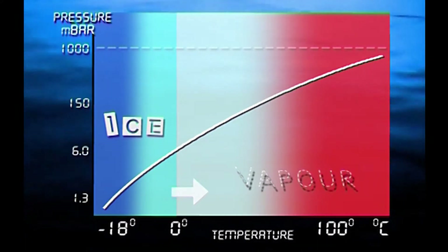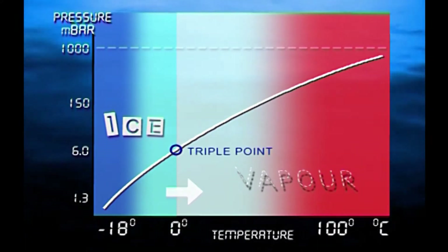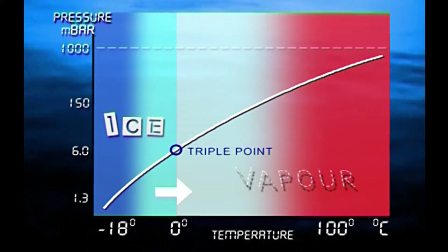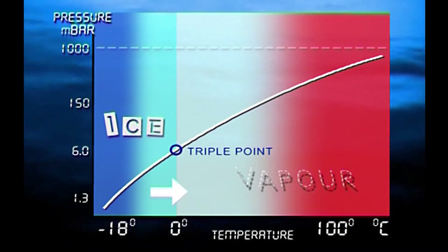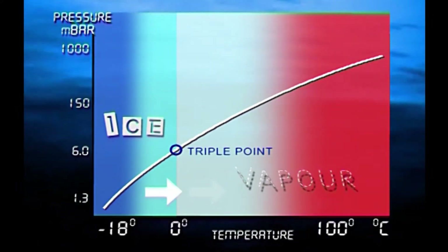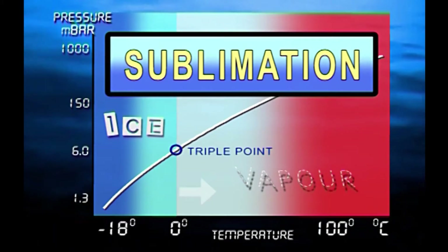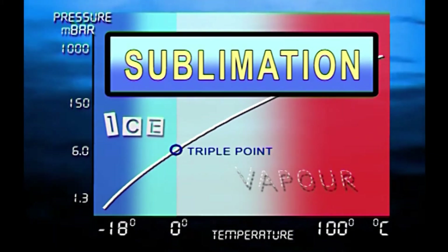The point where this first happens is known as the triple point. So as long as we keep the pressure and temperature below the triple point, water can be extracted from frozen product as vapour only. This process is known as sublimation and is the key to successful freeze-drying.